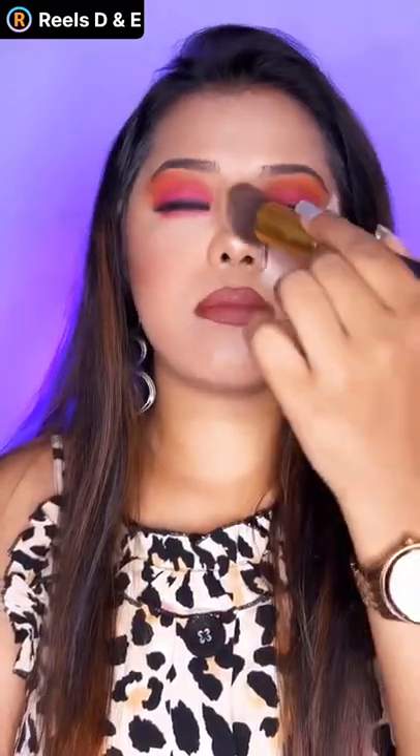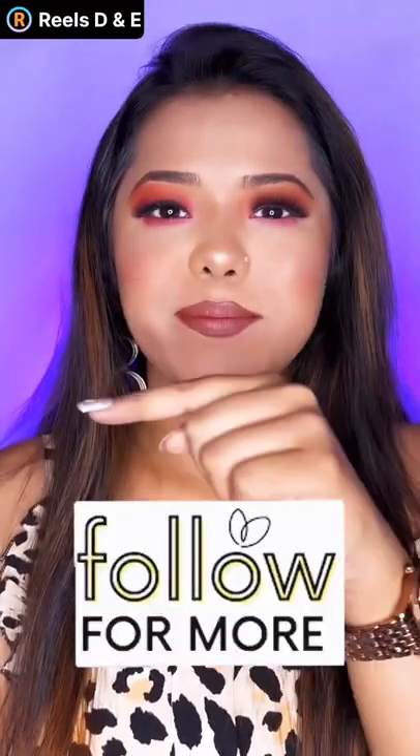Compact is basically a pressed powder and it is used to touch up whenever you are on the go and get rid of excess oil and sweat. Comment down and tell me what you prefer.